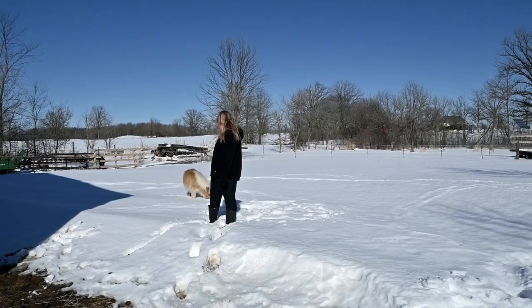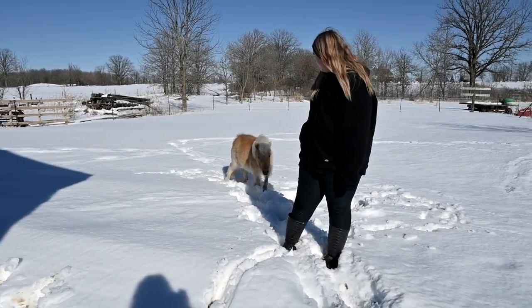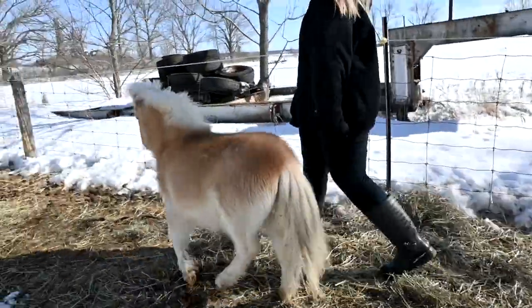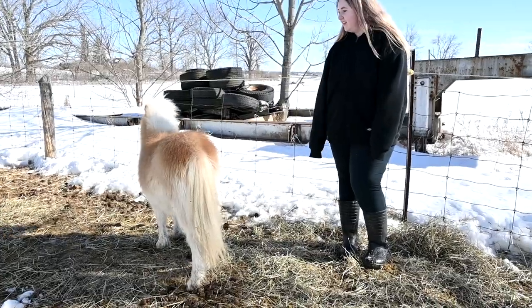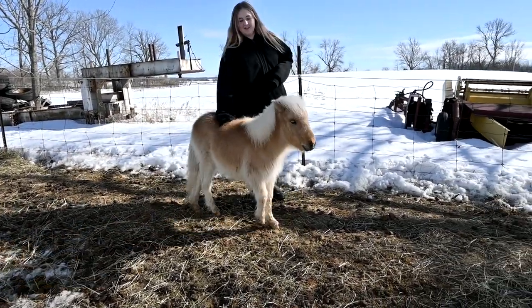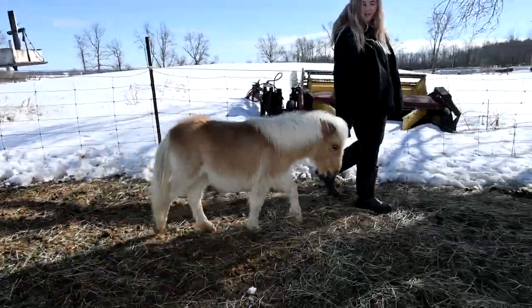I always go through this stage every March where I get spring fever, and my spring fever is wanting to clean things up — I want to get out here and get rid of all the junk. She's just following her girl. Look at how white her mane is. I honestly love this mini so much.